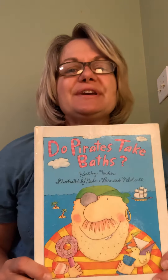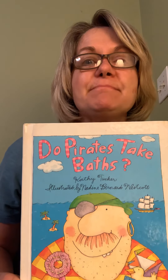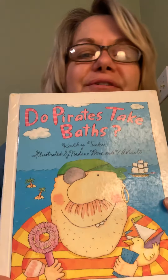I picked up this book years ago and I just love to read it. 'Do Pirates Take Baths?' — that's the name of the book — by Kathy Tucker, illustrated by Nadine Bernard Westcott. And I love these little illustrations.